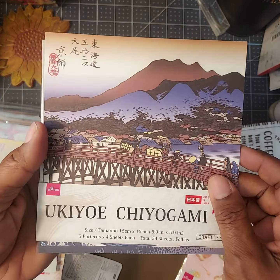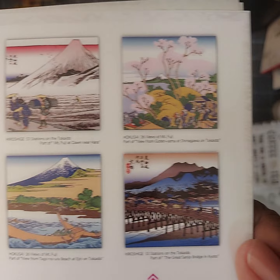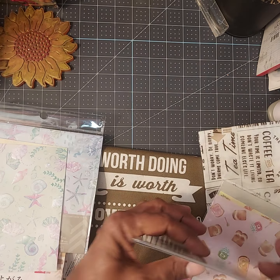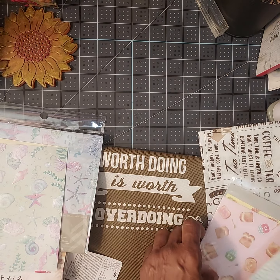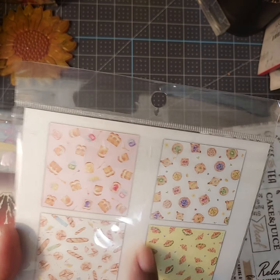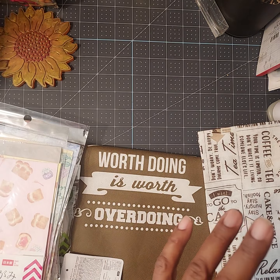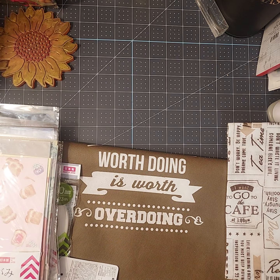There's another one with very, very pretty different patterns on the back — really beautiful. I like this type of paper for card making. And then the next one I got was this baking-themed paper — it has little breads and desserts. Really cute. I love their papers.